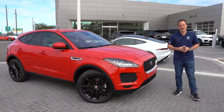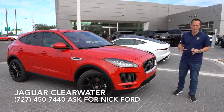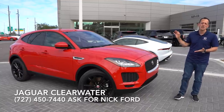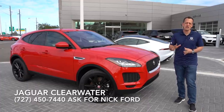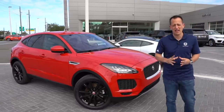Hey guys, what's up? It's Joe Rady from Rady's Rides. I'm back here at Jaguar Clearwater and we have another Jaguar to showcase for you to fit many different lifestyles. This is a 2020 Jaguar E-Pace — their smaller crossover SUV — but let's talk about Jaguar history before we even get to this E-Pace.